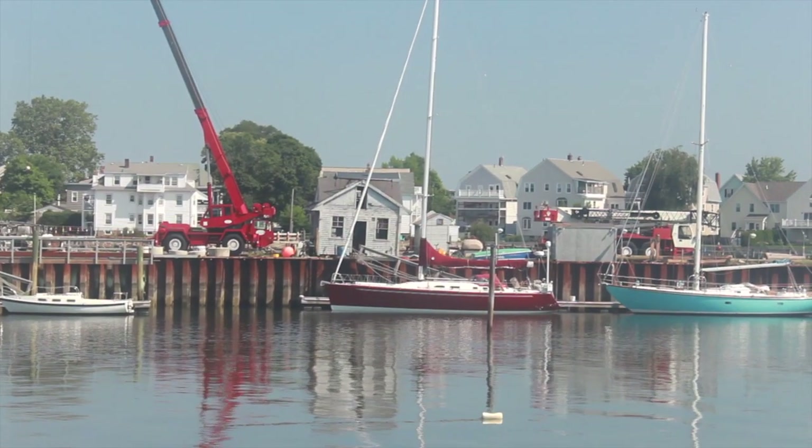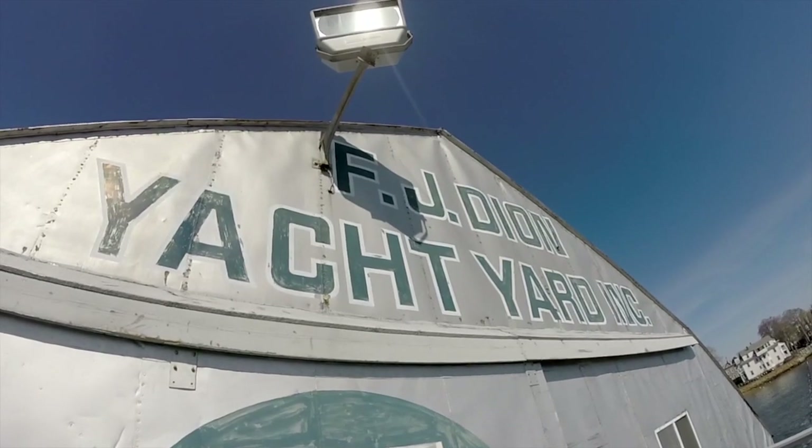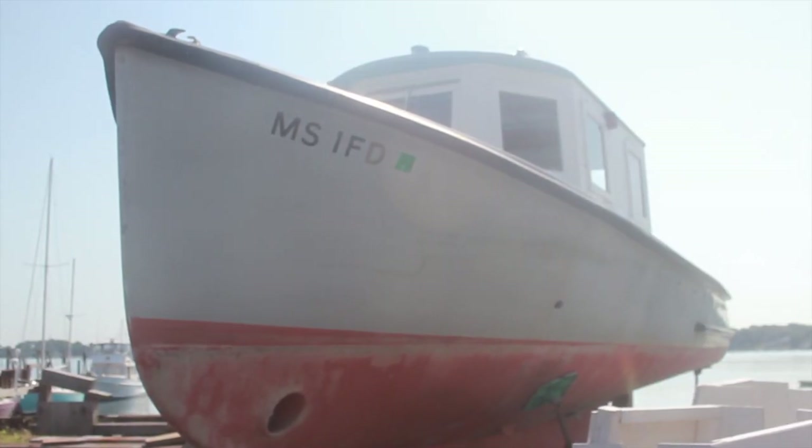My name is Fred Atkins. I'm the president of Fred J. Dion Yacht Yard in Salem, Mass, a company that's actually been in my family for a hundred years as of July of 2014.